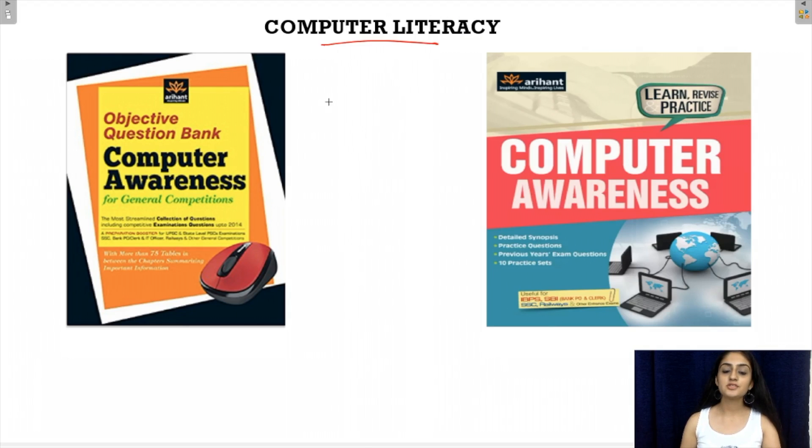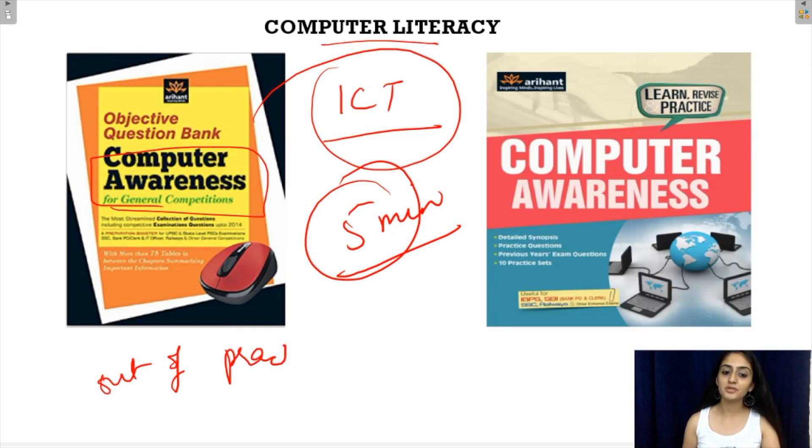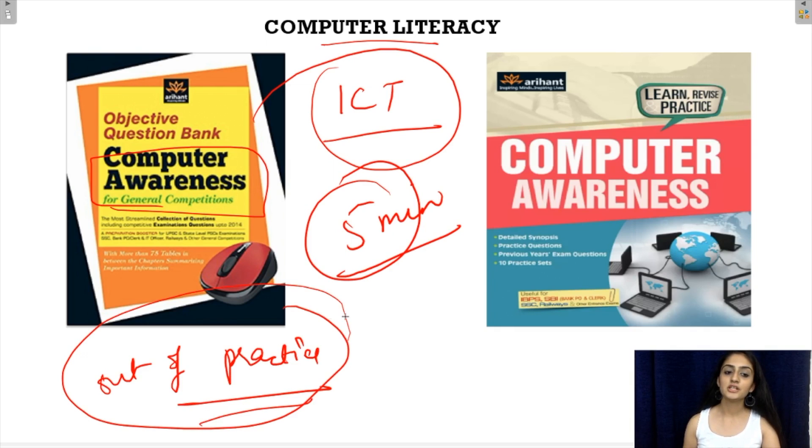Coming to the computer literacy part, also known as the ICT or Information Communications and Technology unit, a minimum of 5 questions come from this unit. Computer awareness is mostly out of practice for students who are not from a computer background, and it takes a lot of effort to recall concepts learnt in school or high school. For such students, there are two books available from Aryan Publications which are fairly good and will give you a comprehensive idea of how to study for this section.